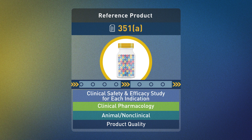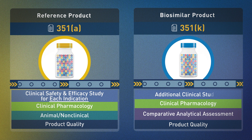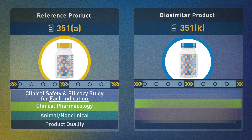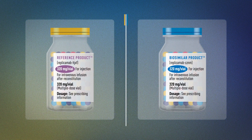For a biological product submitted under the 351a pathway, manufacturers include all information and data necessary to establish its safety and effectiveness for each indication. In contrast, the goal of the 351k biosimilar pathway is to demonstrate that a proposed biosimilar is highly similar to and has no clinically meaningful differences from its reference product. This pathway generally avoids the need to conduct as many costly and lengthy clinical studies.